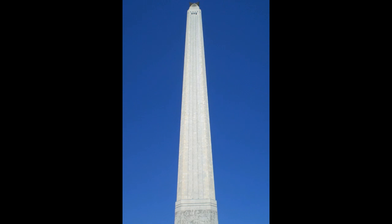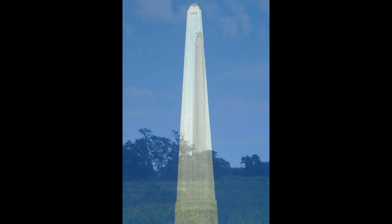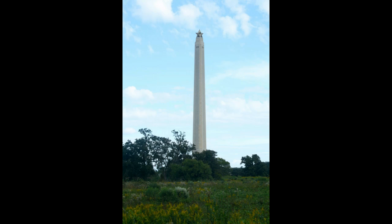This monument is the tallest stone memorial structure in the world. It is 15 feet taller than the Washington Monument in Washington, D.C.